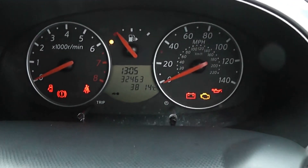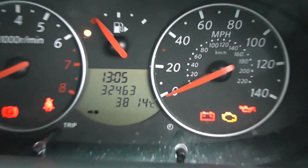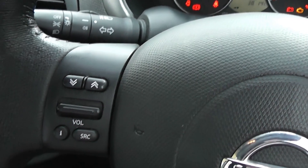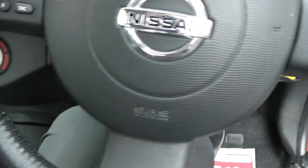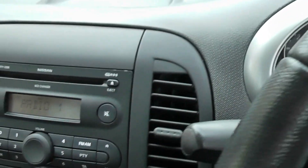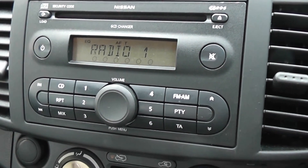Taking a look at the mileage — it currently stands at 32,463. On the steering wheel we have remote controls for the audio system, and the stereo is a single CD player with FM/AM tuner.